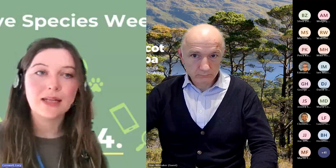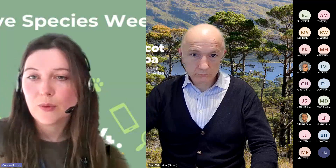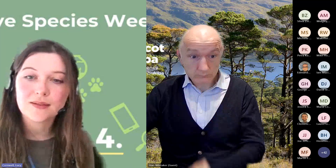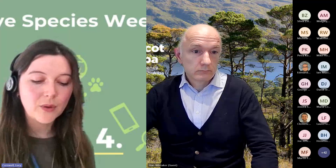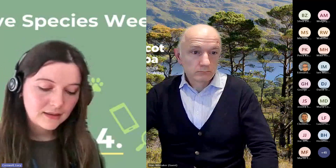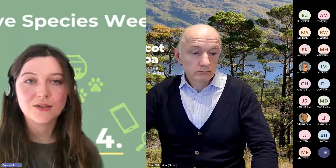Just to make you aware, we're recording the webinar. So if you have any problems with sound or anything, you'll be able to see it afterwards, and we'll share the link so that anyone who couldn't attend can watch it back. If you are having any problems with sound, it's probably best to try leaving and rejoining. We'll have some time for questions after the talk, so if you can add these into the chat box or the Q&A, we'll go through those at the end.